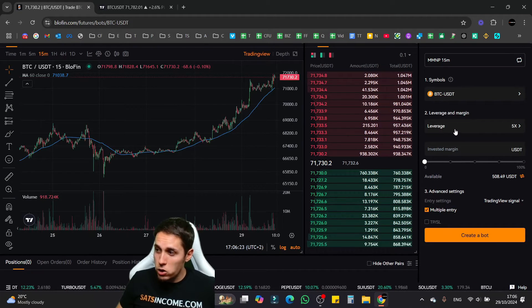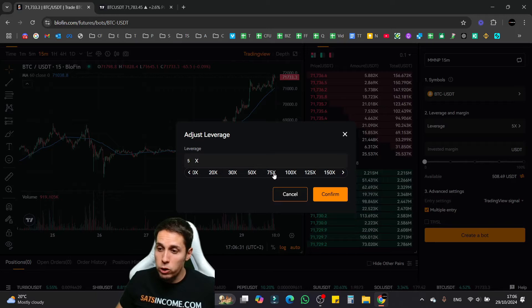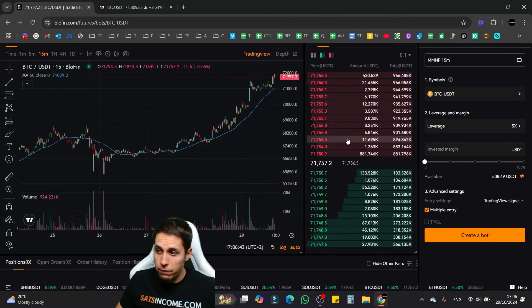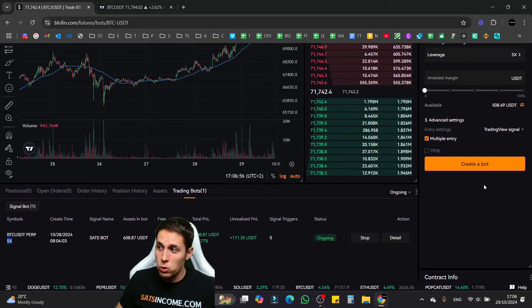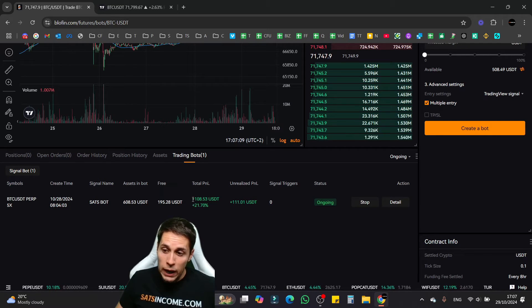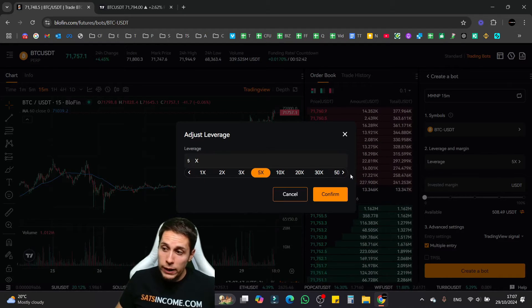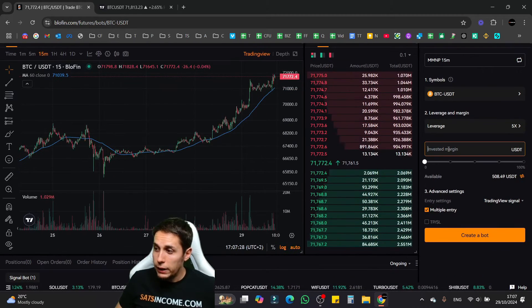Next, select your leverage — you can use 1x, 5x, 10x, up to 150x. You should not go crazy with high leverage. Ideally, something like 5x is good. My bot is set up with 5x leverage. It's only trading with about $400 at the moment and already generated $108 in just one day, so you don't need high leverage. Using too much leverage can get you liquidated and you can lose all your money — use a moderate amount.